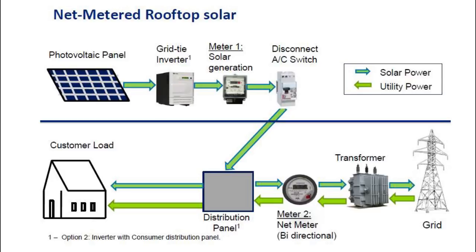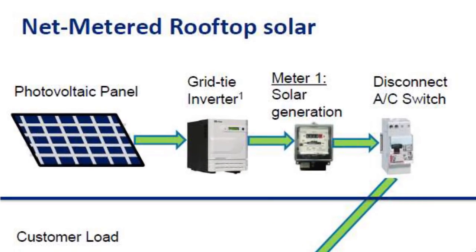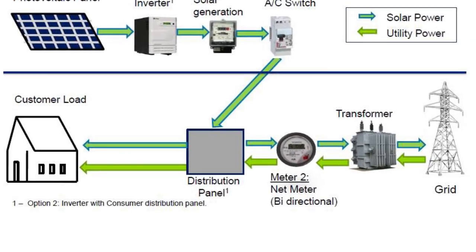In a grid-tied solar system, we need to replace the existing meter with a net meter. The net meter has the capability to record both the import and export of electrical energy. The net meter will be installed by your state electricity authorities.